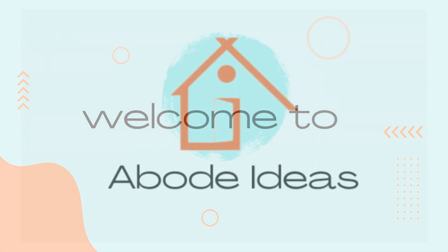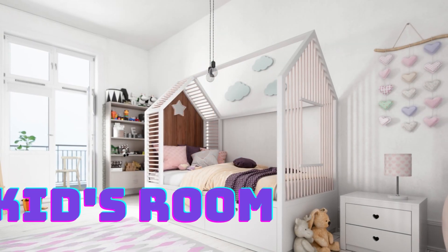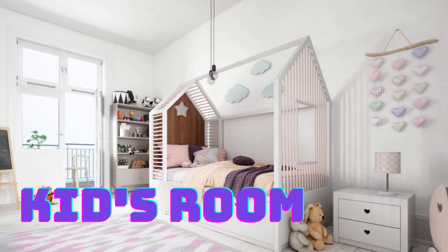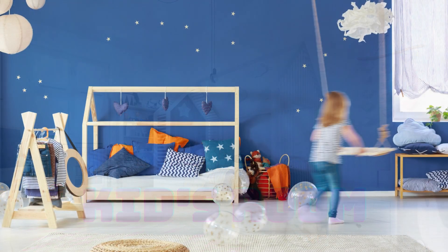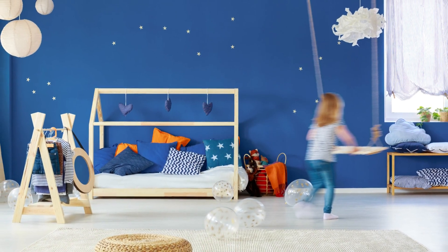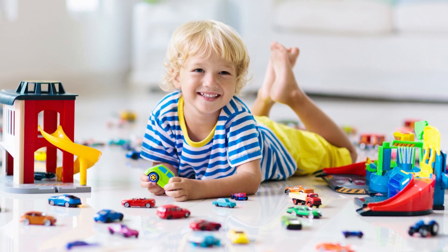Hello everyone, welcome to Abode Ideas. Today I will share with you some ideas about designing a kids room. Designing the kids room is perhaps the most difficult one, as requirements and choices of the kid change very fast. The requirement of a toddler won't be the same when he or she will be five years or eight years.